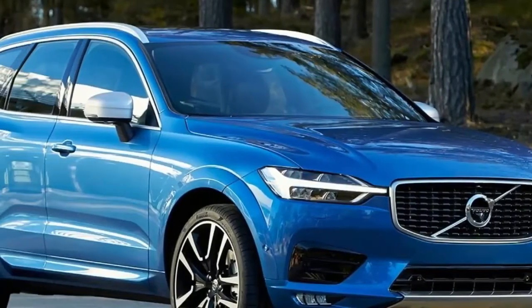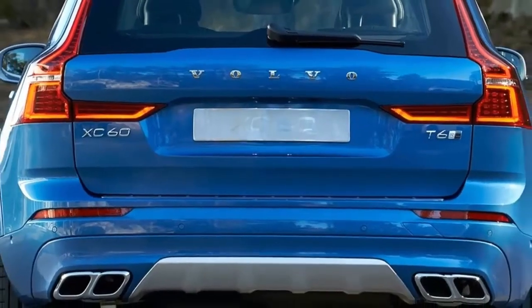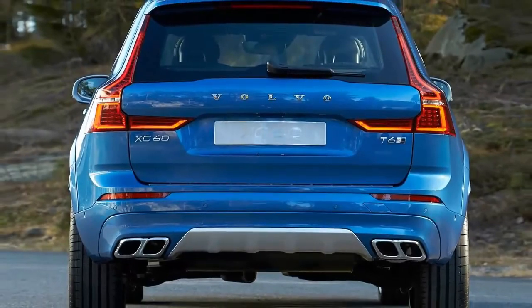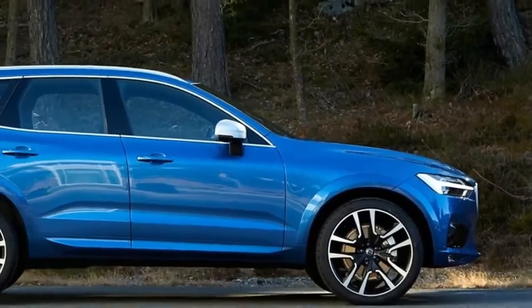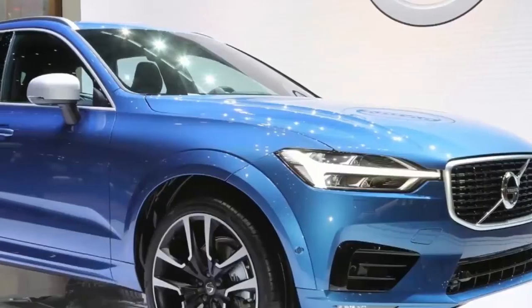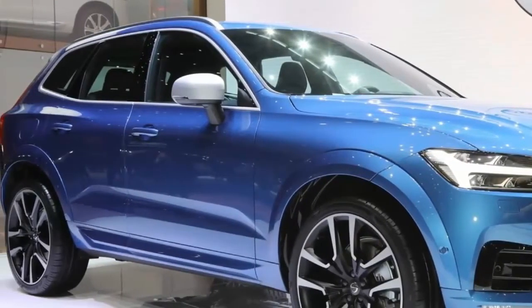The all-new 2018 XC60 is not a scaled-down XC90. Thomas Ingenlath, Volvo's Senior Vice President of Design, says they were quite sure they wanted a different look and not a Matryoshka design — referring to the Russian nesting dolls of decreasing size. An internal design contest netted eight designs that led to the model unveiled today.